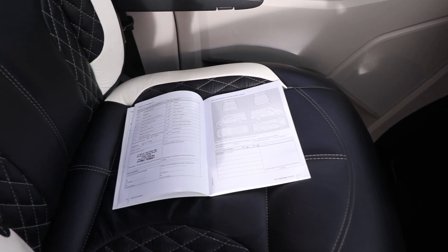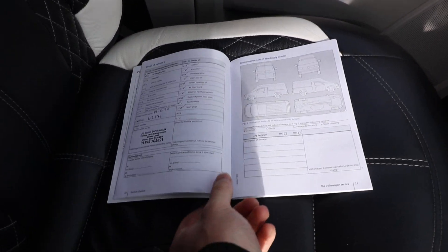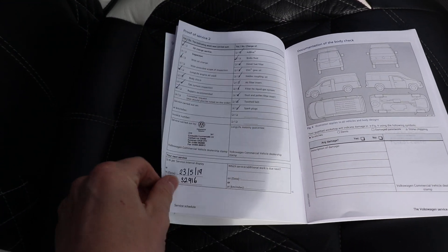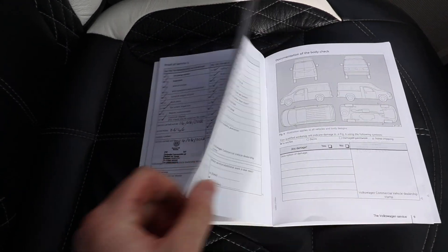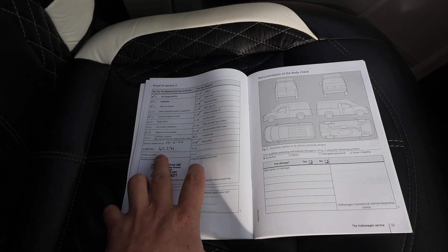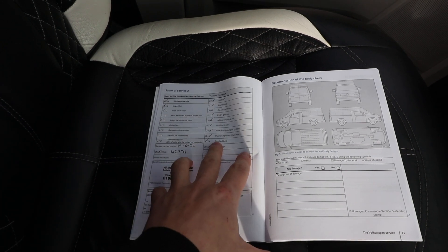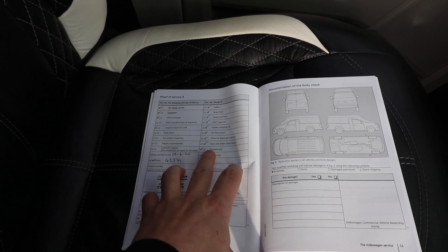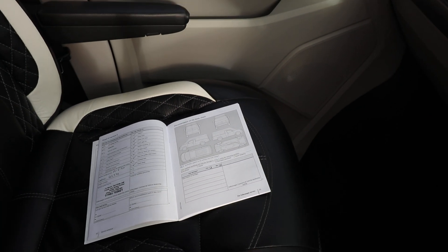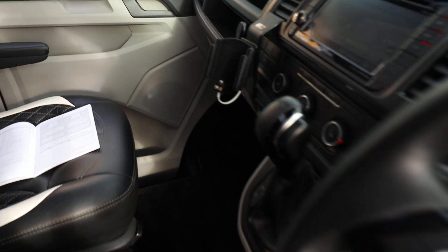Before we go into the back, let's have a look at the service history. We've got the service book here and as you can see, the first part of its life it's been serviced with VW, and then the last service at 42,000 miles - it's on 44 now - was with an independent garage. They have ticked the timing belt as done, which we will obviously double check before it leaves us. We've also got cab carpet with over mats.